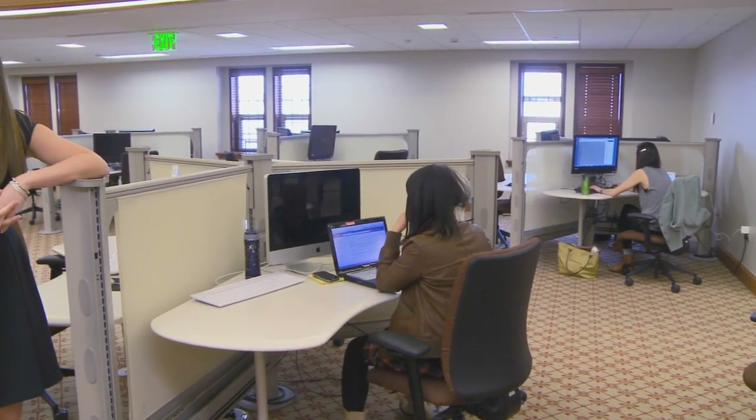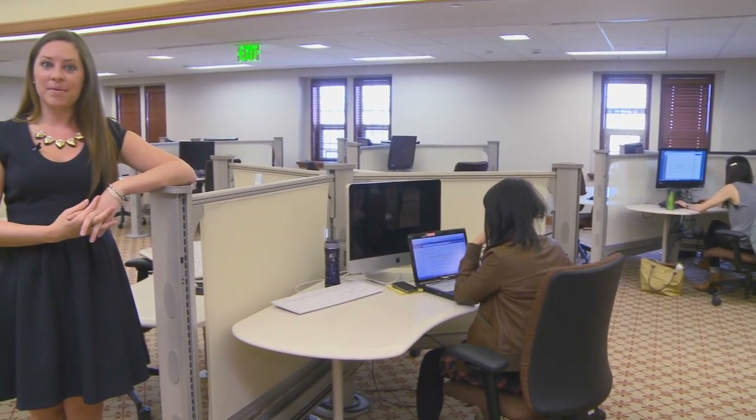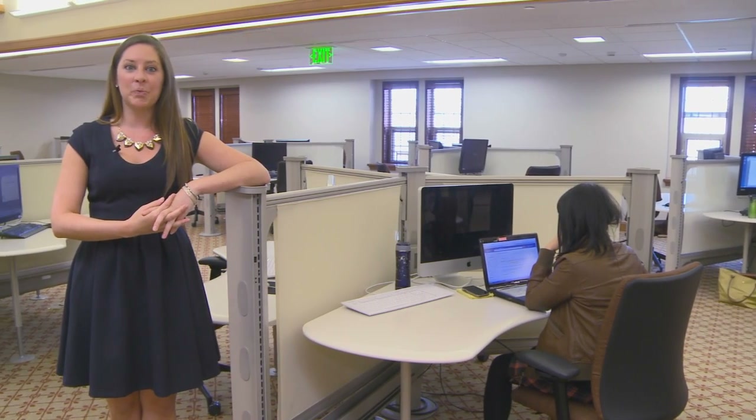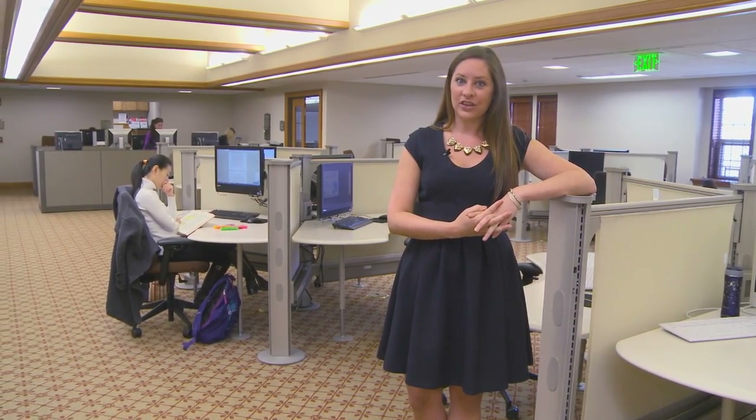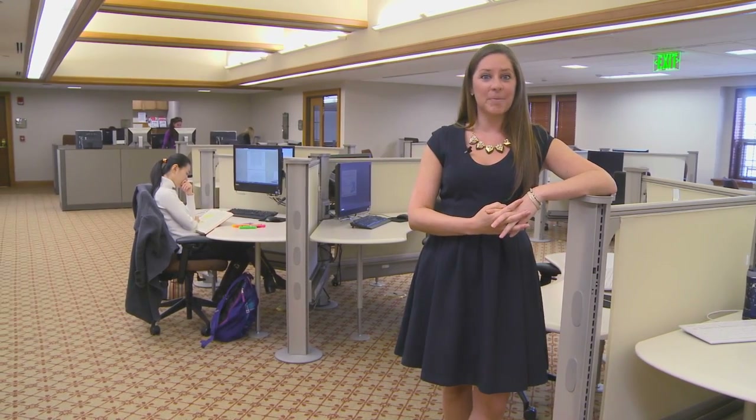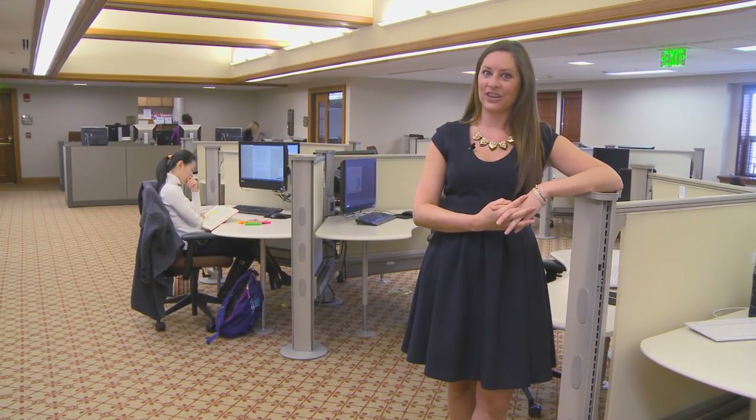We are now standing on the third floor of the library where you can find our computer lab. This state-of-the-art lab supports both PC and Mac computers. It also houses the technological learning classroom where legal research engines hold tutorials on legal research. This is also where you can pick up anything that you wirelessly print throughout the law school. One of the nicest features is that it houses a full-time IT staff to help you with any of your technological needs.